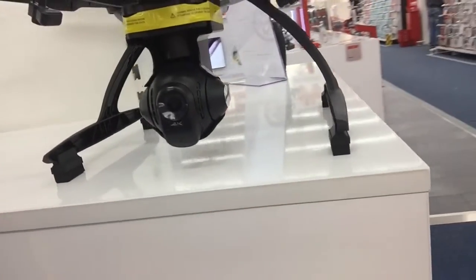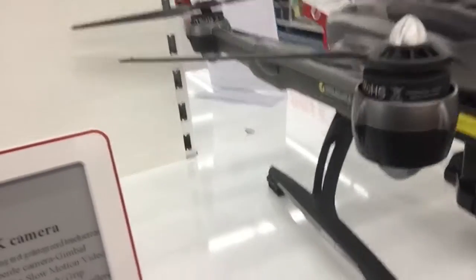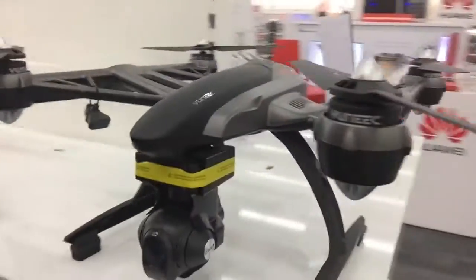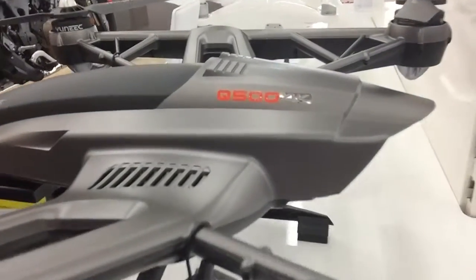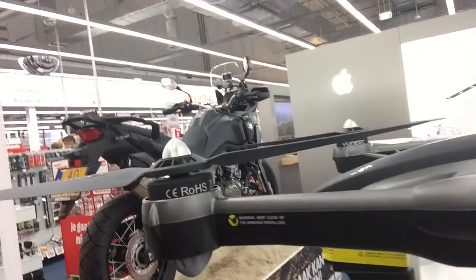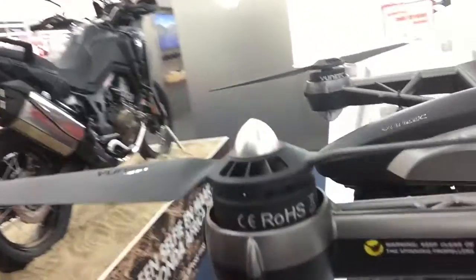It also has a 4K cam, it's black, and it really looks impressive. The weight is 1700 grams — 1 kilo 700 grams — so it's not a light aircraft. It comes with 2 times 5400 milliampere batteries at 11.1 volts, and it includes a LiPo DC balancing smart charger, so charging is really fast.